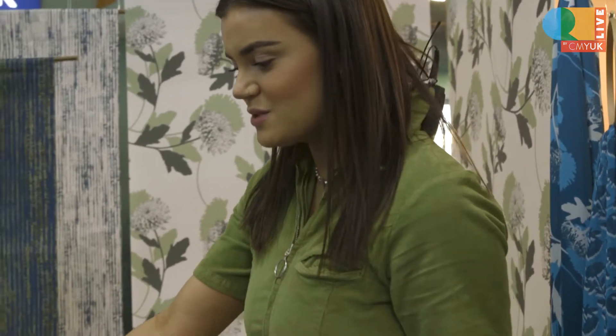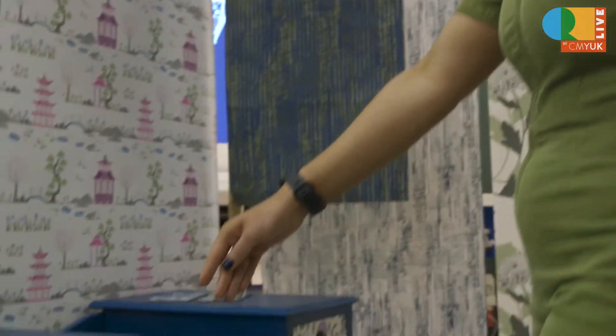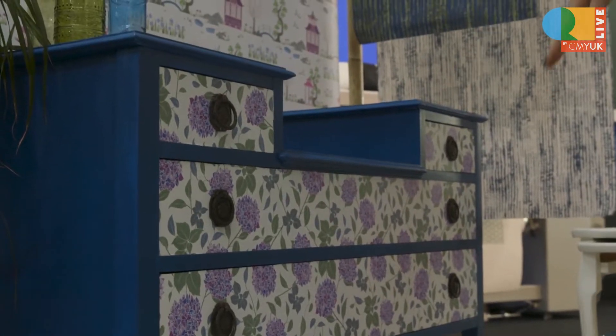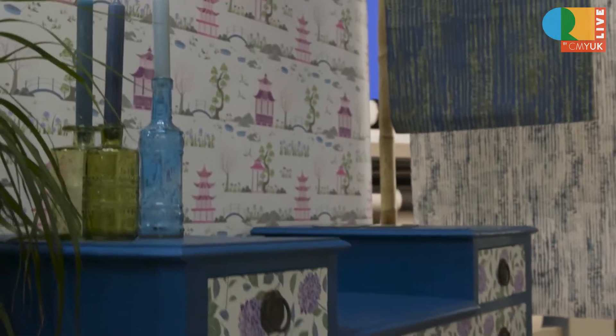I've used a few items from charity shops in Shoesbury — I went to Seven Hospice and got this chest, which I've used the Canon Colorado to print canvas wallpaper on with my design to upcycle it and give it a new lease of life. I've also done the same with a nest of tables over here.